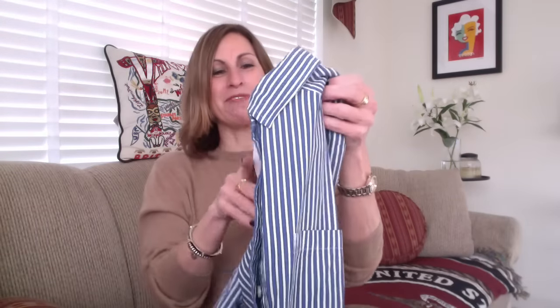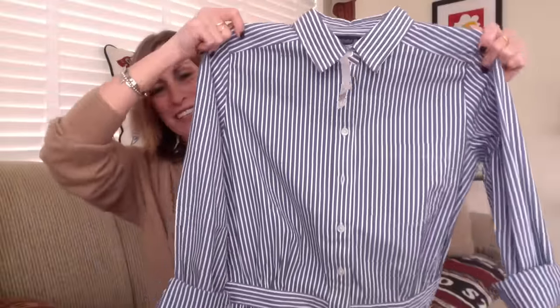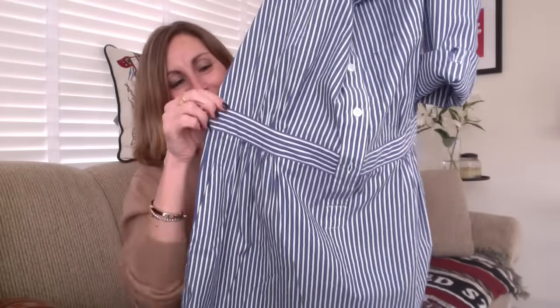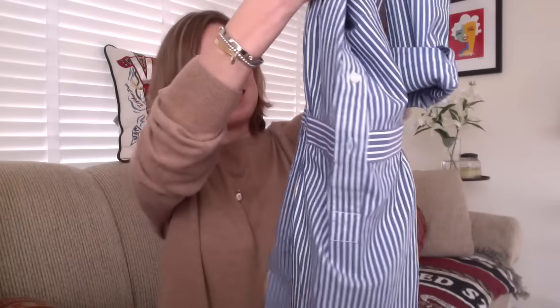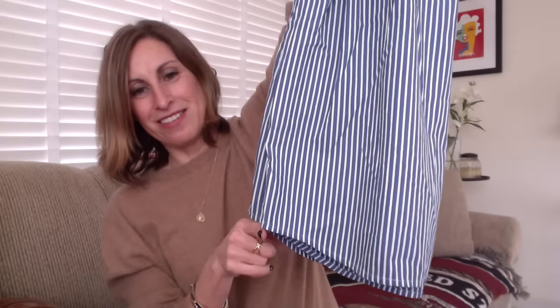I was trying on this cute little dress because they have all the spring stuff in and I'm hoping for spring. I saw this little striped dress and it is so cute. It's almost like a shirt, but it has this cute little strip at the mid-waist and it kind of sits on your hips. It's got front pockets, and the bottom is a little bit dipped on one edge, coming around the front and around the back.